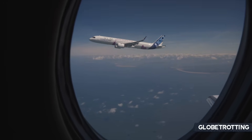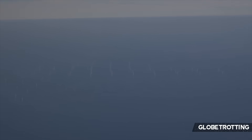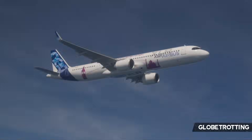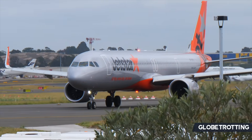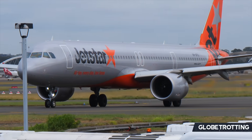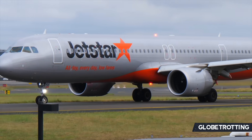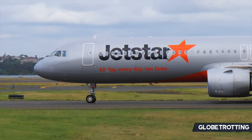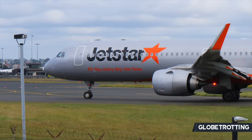The A321XLR focuses on maximizing range while maintaining high levels of efficiency, catering for routes connecting smaller cities across continents or larger ones with significant distance between them that may not have been previously served. The A322, by contrast, wouldn't necessarily just prioritize range. We're looking at a major overhaul of single aisle flying, finding a way to make travel even more efficient with capacity as well. Its development would include major redesigns — far more extensive than what was done for the XLR.